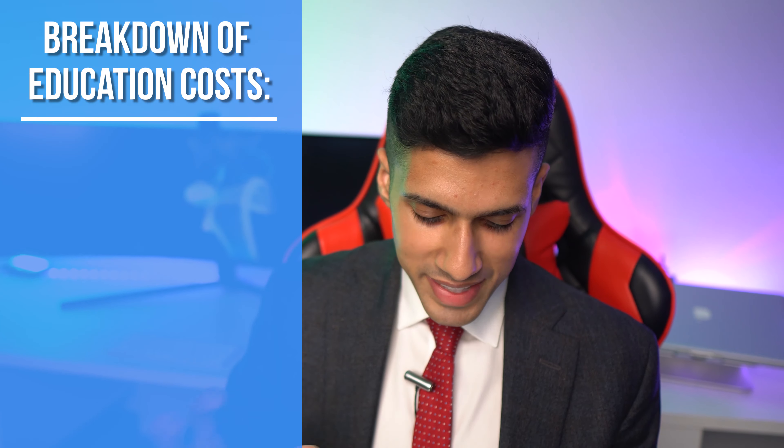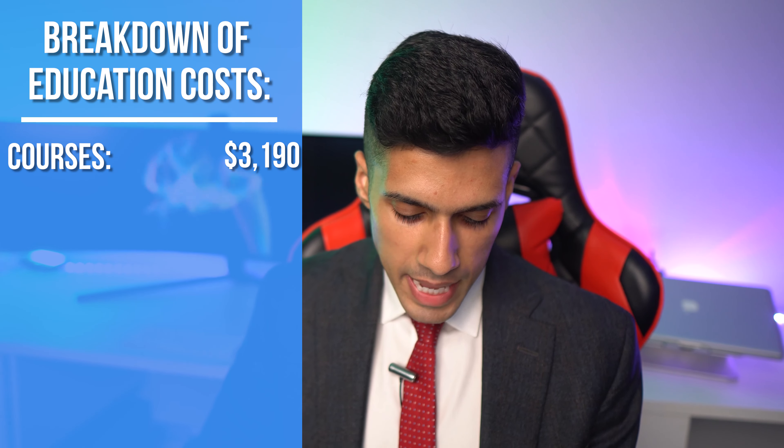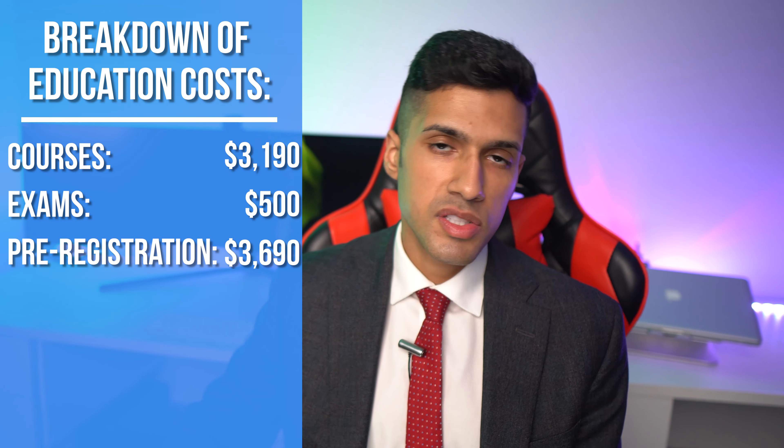Here's a complete breakdown of the cost: the e-learning courses come out to $3,190 and the exams including the simulations come to $500, assuming you pass all exams on your first attempt. If you have to redo a failed exam that's an additional $100, and rescheduling an exam is an additional $50. This pre-registration phase is the bulk of the licensing process where all the hard work is done, and it generally takes people anywhere between four to six months. You often have to wait until exam slots and simulation slots become available, and those delays do add up.